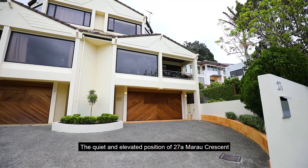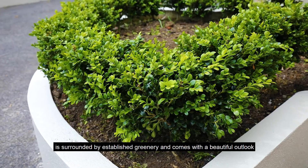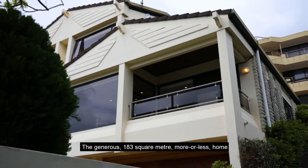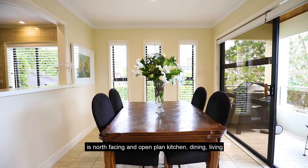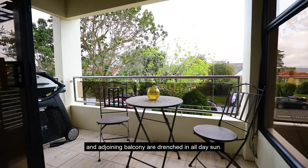The quiet and elevated position of 27A Marau Crescent is surrounded by established greenery and comes with a beautiful outlook to Rangitoto Island and Bastion Point. The generous 183 square metre more or less home is north facing and the open plan kitchen, dining, living and adjoining balcony are drenched in all day sun.